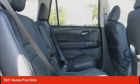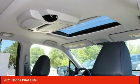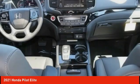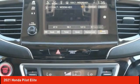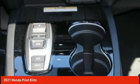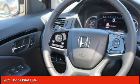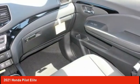Searching for a dependable vehicle that looks great too? You found it, so stop in today. We'll see you next time.